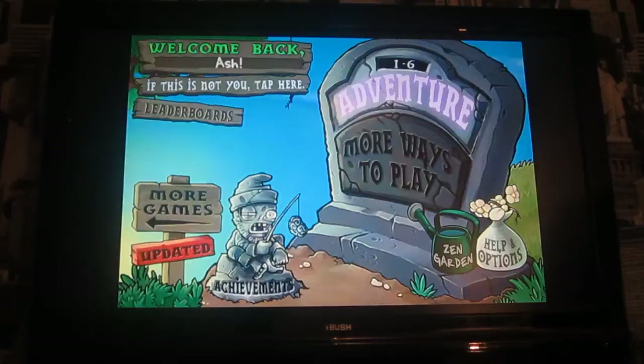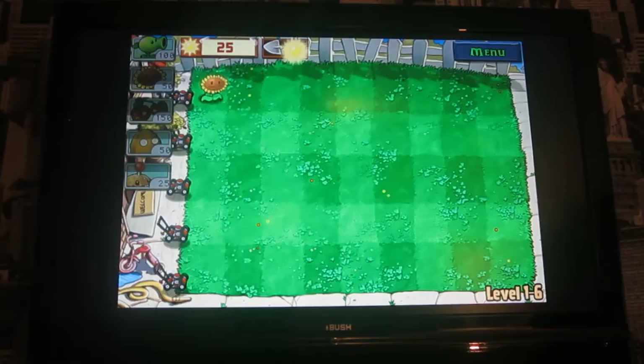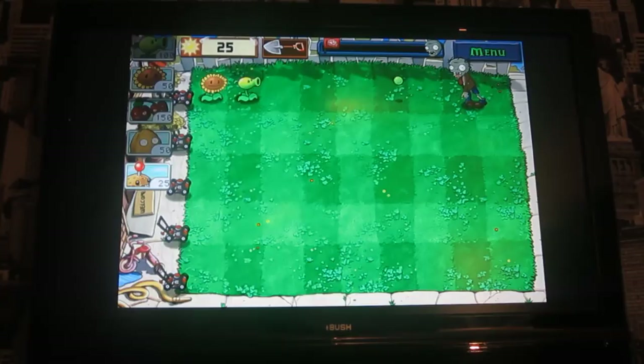You can click on the adventure and continue, and there you have it — Plants vs. Zombies on your TV. You can just place your plants and it's all coming from the phone. This is good if you've got friends over and you want to watch a movie but you don't want to set up your computer.